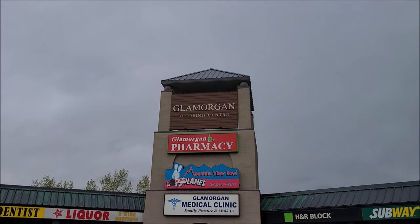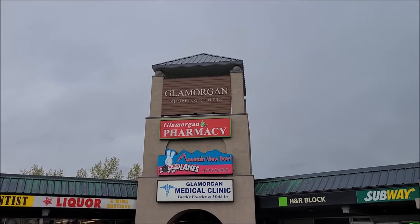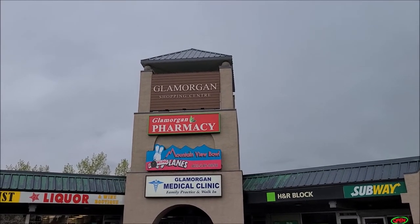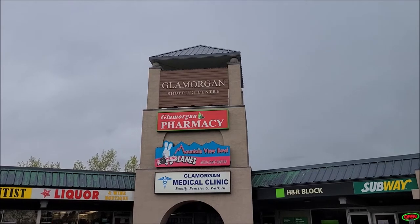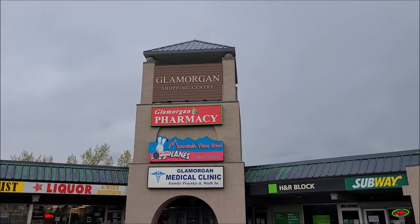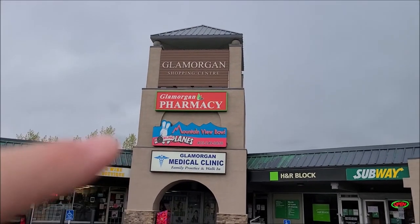Hey everyone, it's Brett Hornby here, and welcome back to my YouTube channel. Here I am at the Glamorgan Shopping Center, and I'm a little bit out of the way for this vlog, as I'm at yet another bowling alley right here in Calgary. You can see the sign right there.